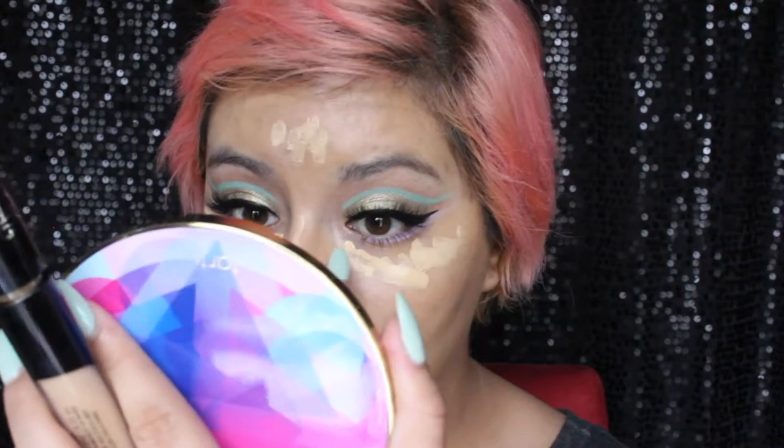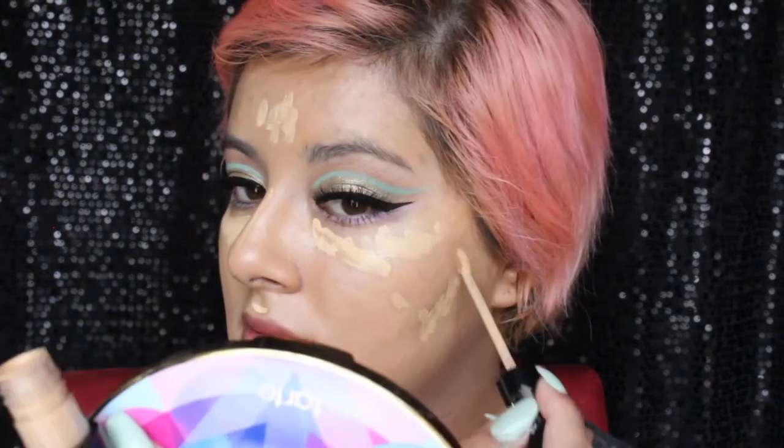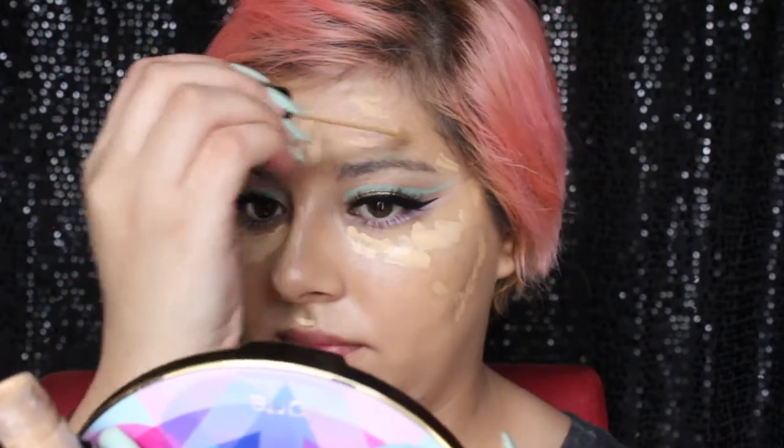This concealer is super pigmented so you only need a tiny little bit. I'm taking M27 on any place where I have spots. I do have a lot of spots so it's gonna be a while.